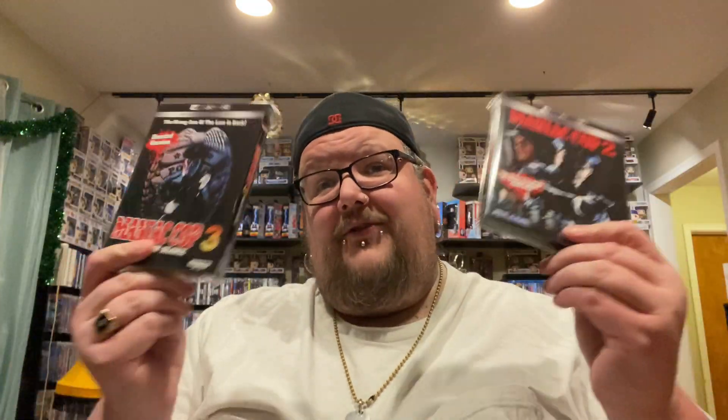Next up here are two brand new Blue Underground 4K releases — Maniac Cop 2 and 3. I've never seen any of the Maniac Cop films, but I've always wanted to because I hear they're really cool. I picked up the first one from Synapse a couple months ago, and now I have all three of them, so I'm definitely going to sit down and watch all three one day. Really happy to add these to the Blue Underground collection.